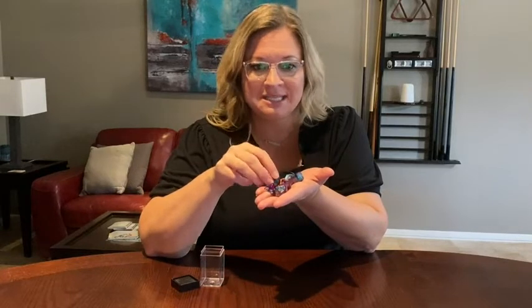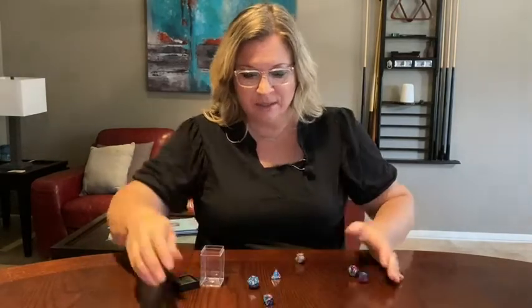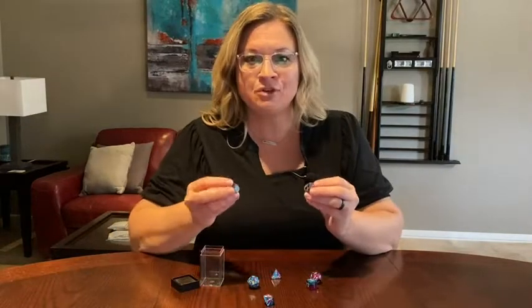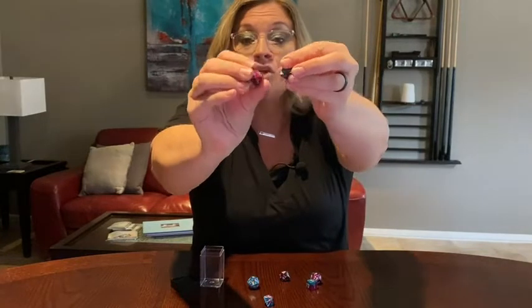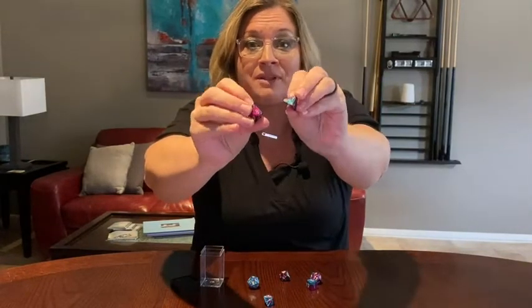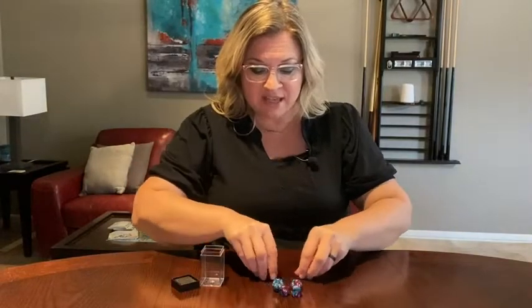This is the Chessex dice. Check this out. Every one of them is a different shape. You have different shapes, good size, so you can still read the numbers on them. They're very easy to read and legible. This one comes with seven.